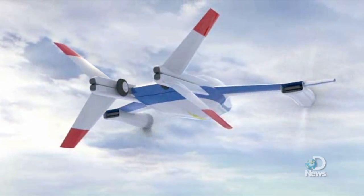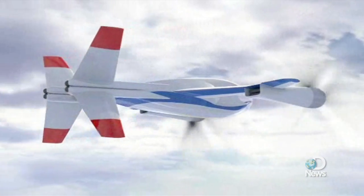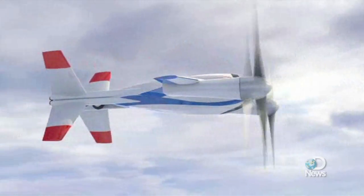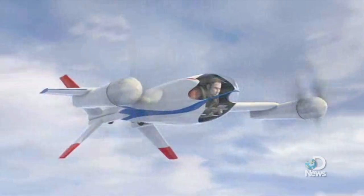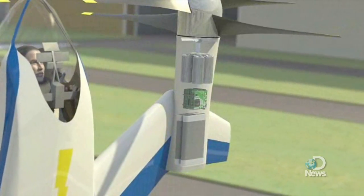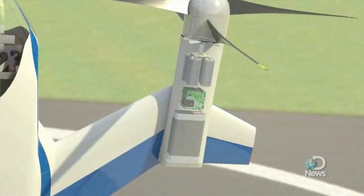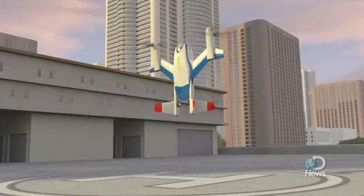This personal flying machine doesn't actually exist yet, but its design shows how electric propulsion could offer a wider range of possibilities than turbines and other traditional engines. It's called the Puffin, and it was developed by NASA with engineers from MIT, Georgia Tech, M.Dot Aerospace, and the National Institute of Aerospace.